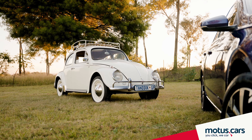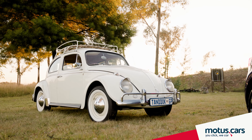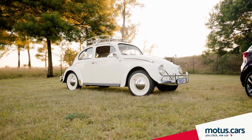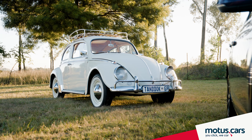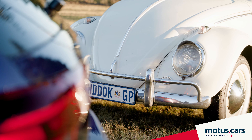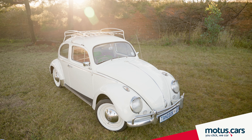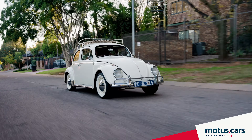Worldwide VW Beetle Day is held on the 22nd of June, celebrating one of the most sold cars. On that day, back in 1934, the German government commissioned Volkswagen to develop a car for the people, which had to be an inexpensive vehicle with low running costs and low fuel consumption. The first prototype was designed by engineer Ferdinand Porsche the same year, and since then the Beetle has become a motoring icon that to this day is still loved by owners and enthusiasts across the world.